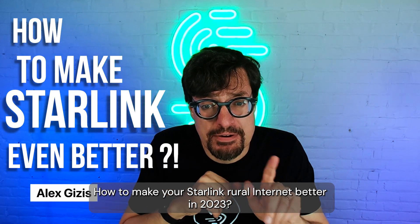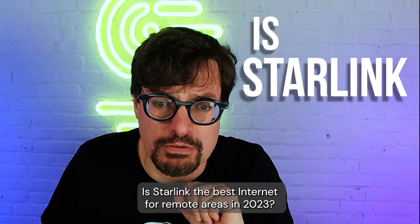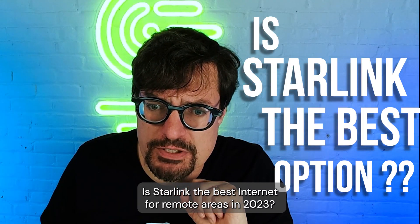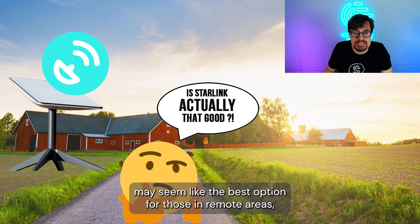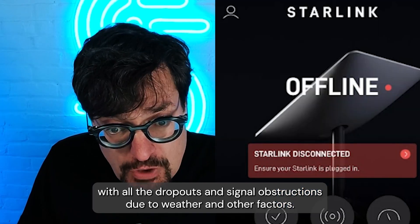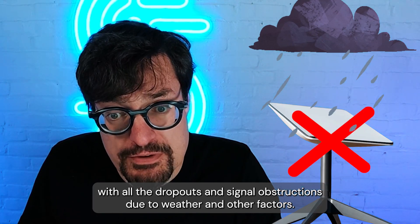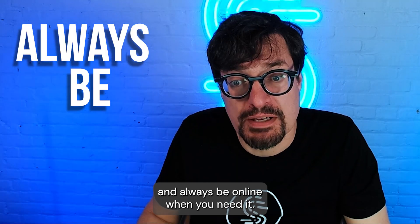How to make your Starlink Rural Internet better in 2023. Is Starlink the best internet for remote areas in 2023? The Starlink Rural Internet connectivity may seem like the best option for those in remote areas, but there's still the issue of Starlink's internet reliability, with all the dropouts and signal obstructions due to weather and other factors. Here's how to fix your Starlink Rural Internet connection, and always be online when you need to.